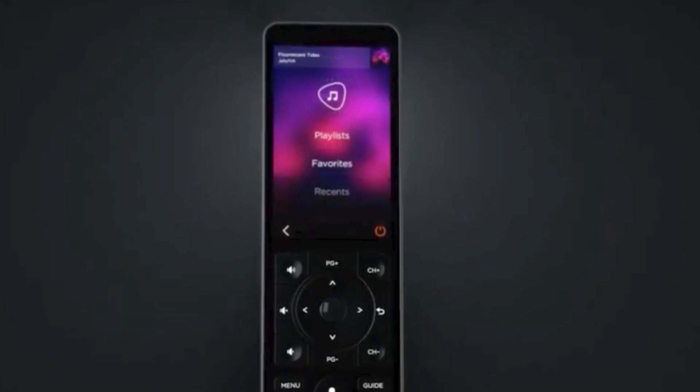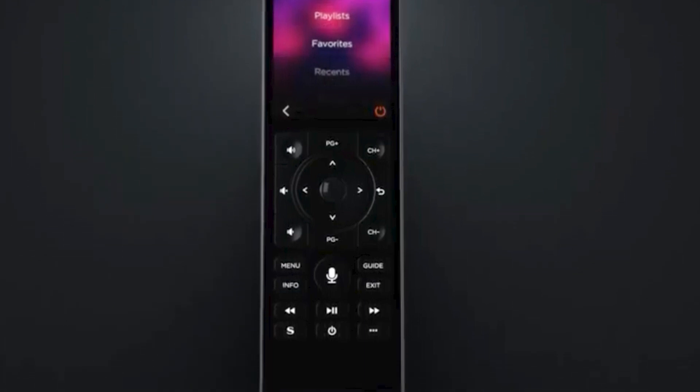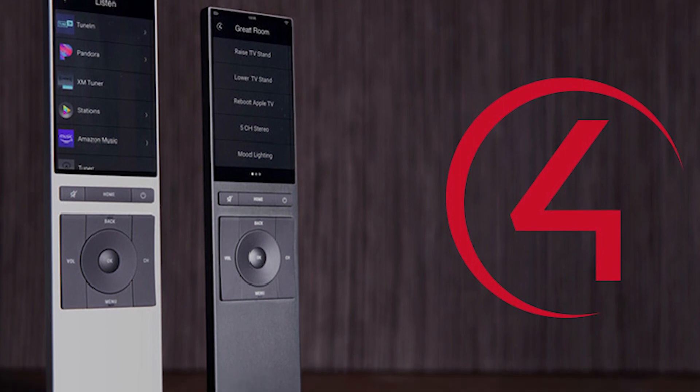A couple of years back, Savant actually held the edge on the remote control — they did have a slightly sexier remote. But as of recently, Control4 has released the Halo as well as the Neo, and they've now kind of caught up in that area.